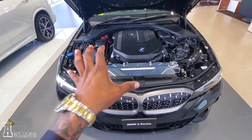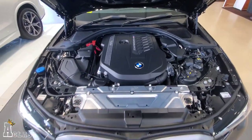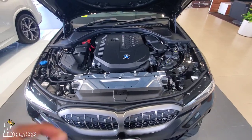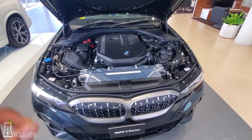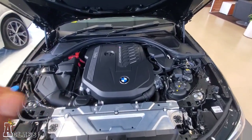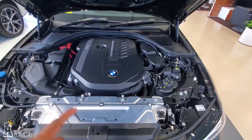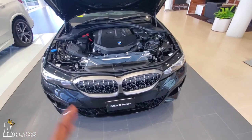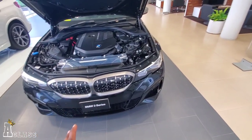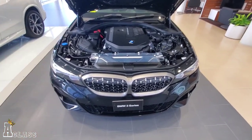This is where all the magic happens. Under this beautiful BMW cover, we have a turbo six-cylinder, three-liter engine. No joke — this engine actually produces 374 horsepower. This is also an eight-speed transmission, which moves from 0 to 100 in 4.4 seconds. This is a machine, people.